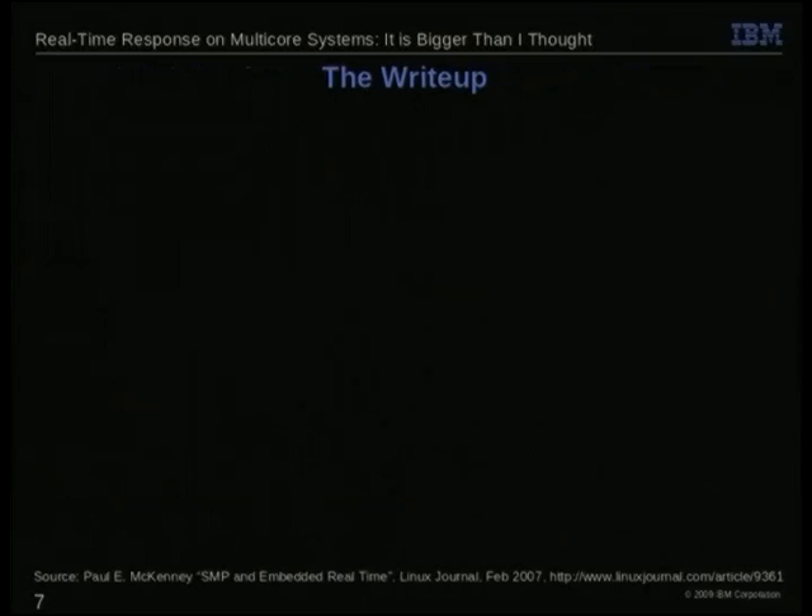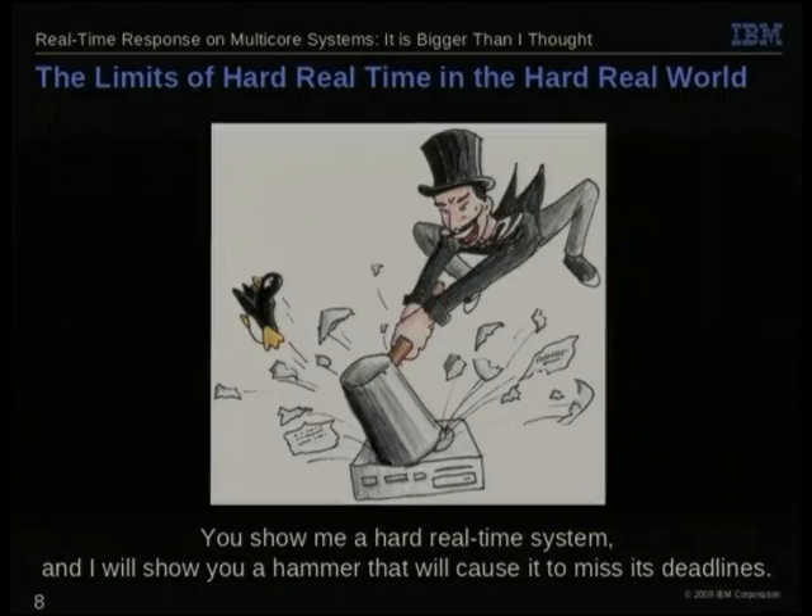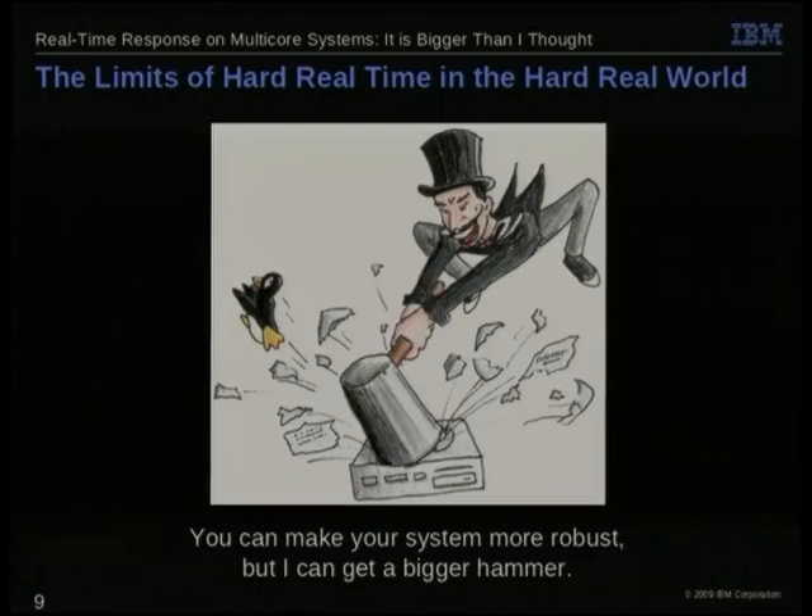So I decided to do a write-up which appeared in Linux Journal in 2007. It had nice cute cartoons. There were people complaining that it couldn't possibly be hard real-time. Of course, if you show me a hard real-time system, I can show you a hammer that will make it miss its deadlines. You could go and make a much more robust system using redundancy, clustering, and things like that. But I can get a bigger hammer.